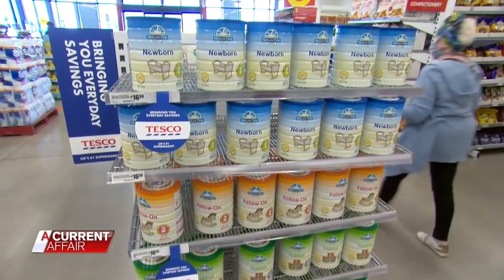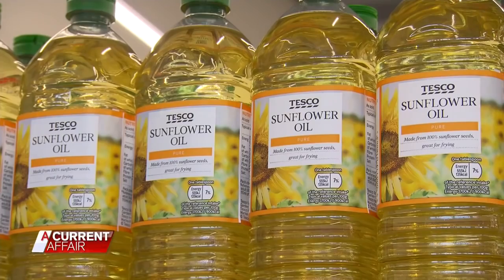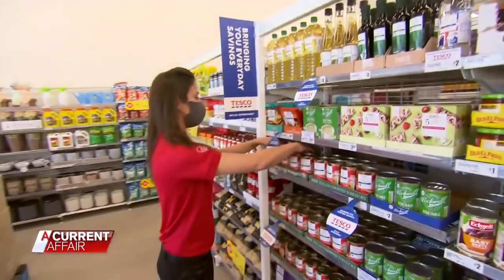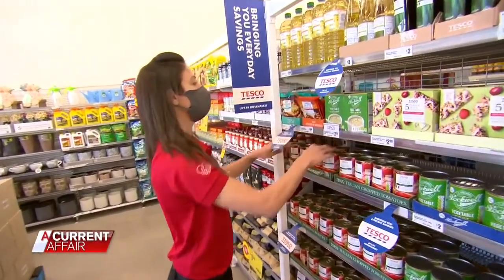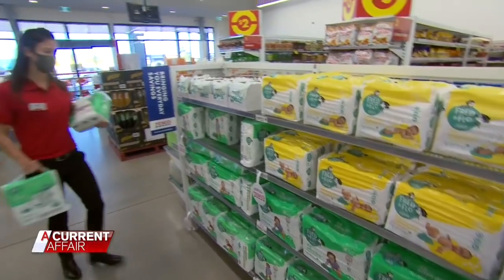A new deal with the UK's Tesco means the Reject Shop is now stocking 300 new grocery products. Danny Aquilina, Chief Operations Officer, says it's everything from pantry staples such as oil and vinegar, rice pouches, snacks and treats, biscuits, and they've also brought in a great baby range — everything from formulas to baby wipes and nappies.